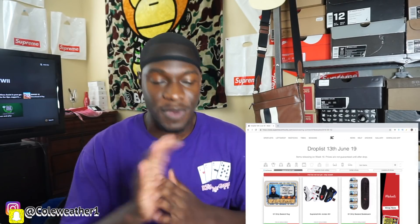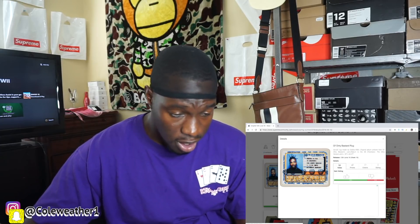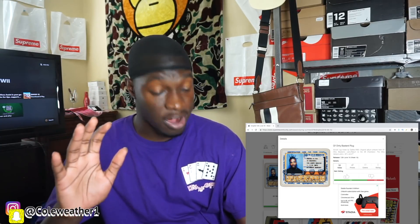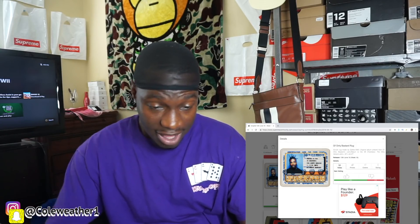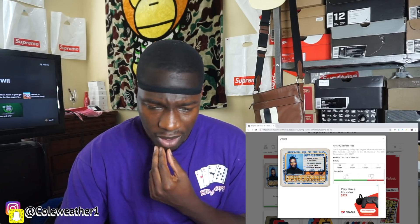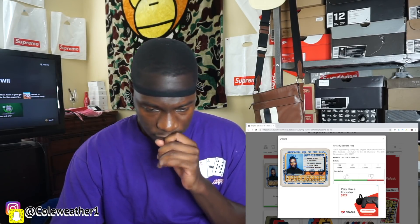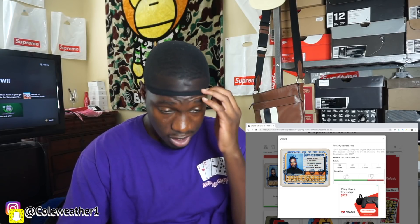Okay, Week 16. We have the Ol' Dirty Bastard rug. I'm doing this video really early so this is the first time I'm looking at all this stuff — I didn't even look at Drops by Jay yet. It says it's an acrylic rug made by Gallery 1950, original album artwork from Ol' Dirty Bastard's 'Return to the 36 Chambers.'